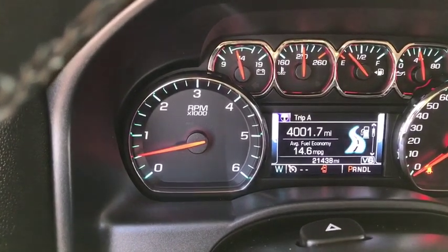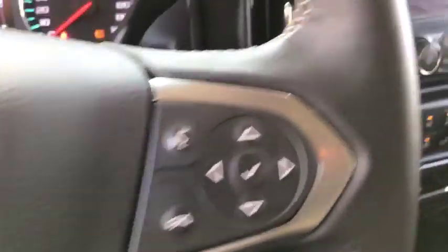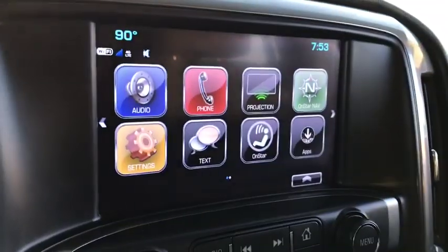CD player, Sirius satellite radio, remote keyless entry, dual zone climate control, HD radio, brake assist, tachometer.